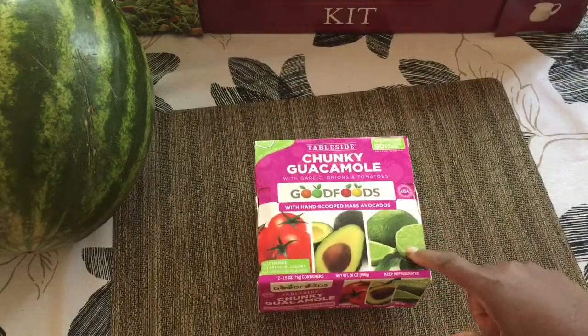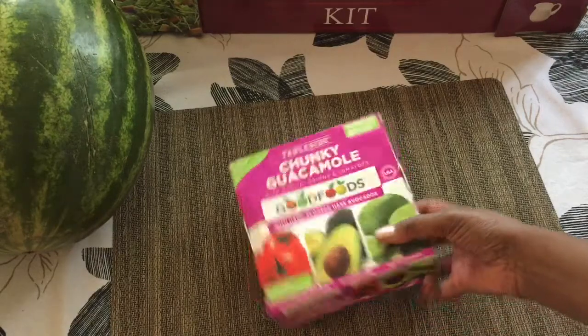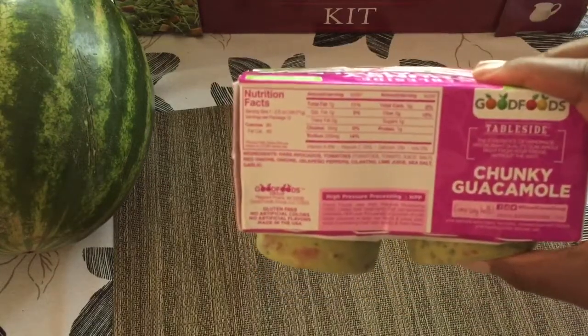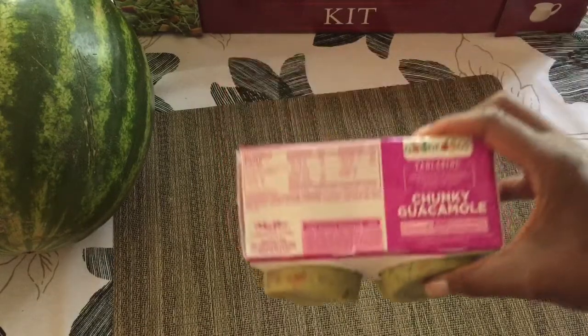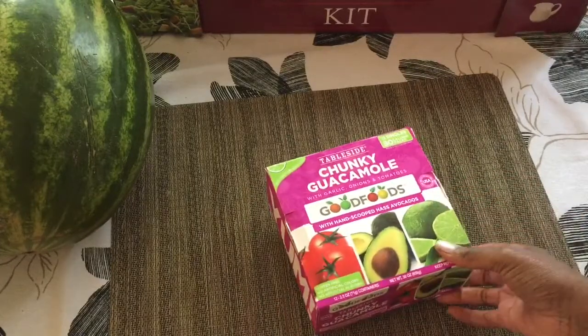And here is guacamole. If you don't make guacamole from scratch, this is a good brand to use because the ingredients are all clean. The only thing in here that might be questionable for some people is sea salt. So if you don't eat salt, this would not be a good product for you.